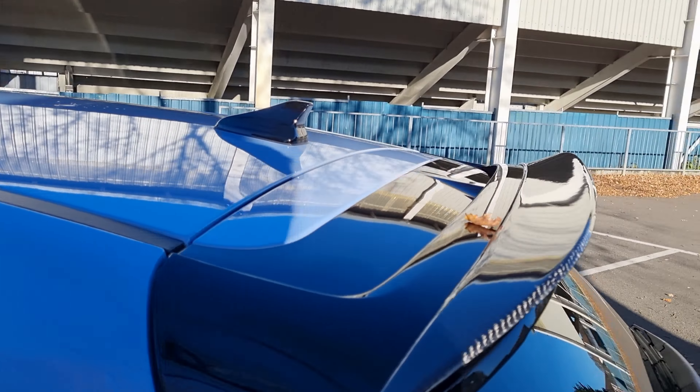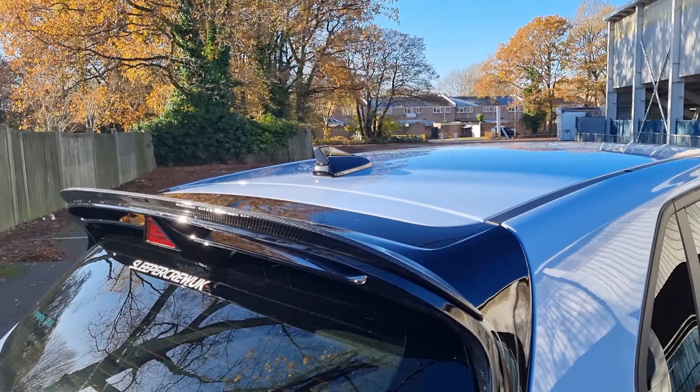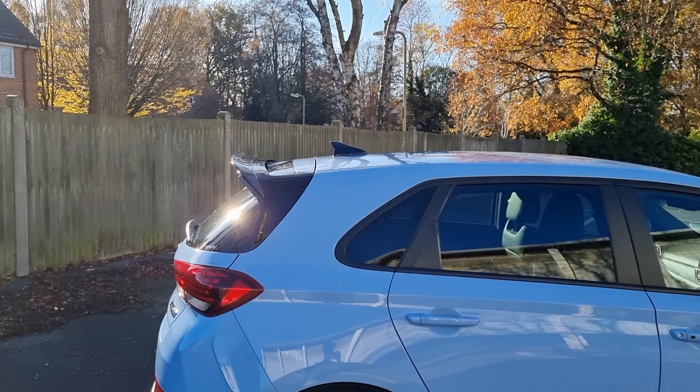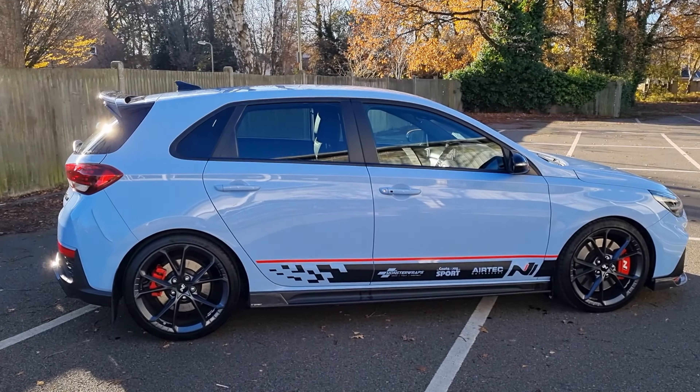As I pan out there, you can probably see the spoiler here that's literally just stuck on. To be fair, it's just a little accent, not too much to get in the way, and yeah, it's a really, really nice addition. I think it's not too much.